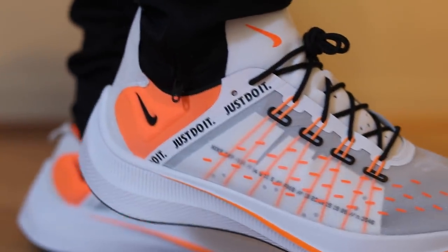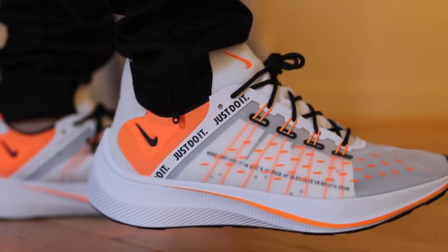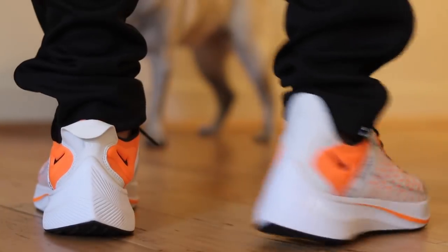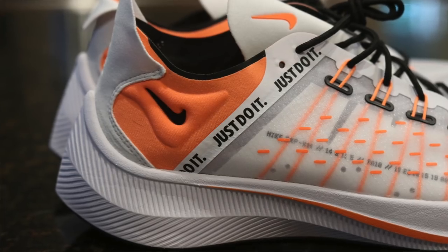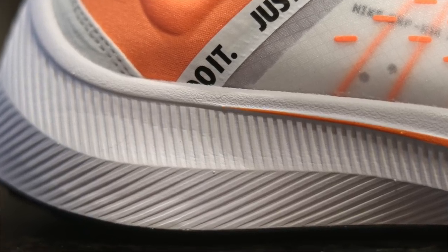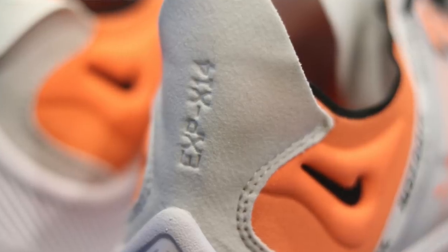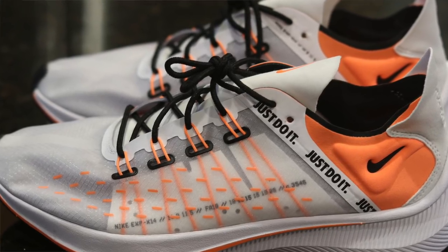If you guys want to buy a pair, check the link in the description. I was happy to buy my own pair and give this a try, and thank you to the guys out there that kept pushing me to finally give them a try — I saw the comments, tweets, and Instagram posts you tagged me in. I didn't actually even know these had React in them. Hopefully you guys enjoyed the video. If you're new to my sneaker channel, hit that subscribe button and notification bell. Hit that like button if you found it informative, and feel free to click any other videos on screen. Thank you again for watching — more videos soon, peace guys.